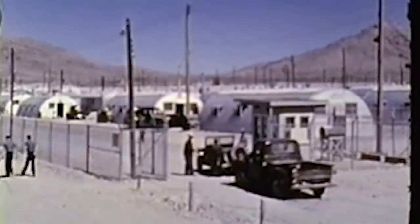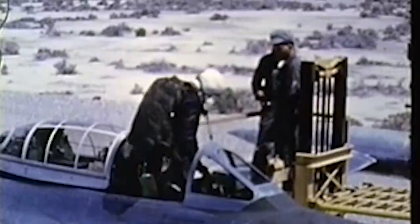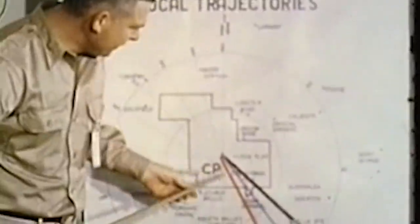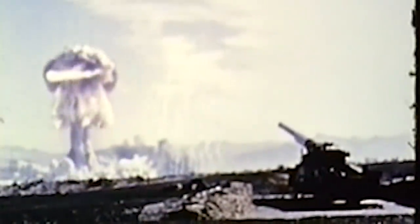An estimated 18,000 Department of Defense personnel and members of all four armed services participated in Operation Upshot Knothole as observers and in tactical maneuvers and scientific studies. The Hydride-1 Ruth shot was fired on March 31, 1953. Even though it produced a slow-motion fireball, the test ultimately fizzled, resulting in a small 200-ton yield — a much lower fraction of its predicted 1.5 to 3 kiloton blast.